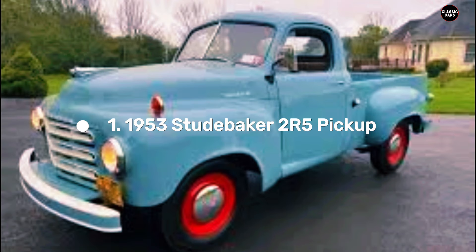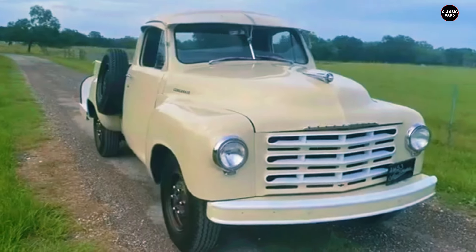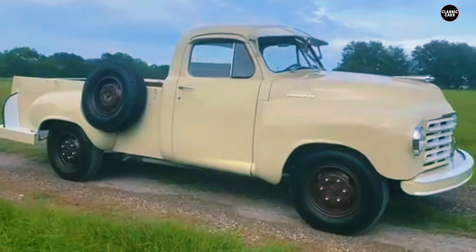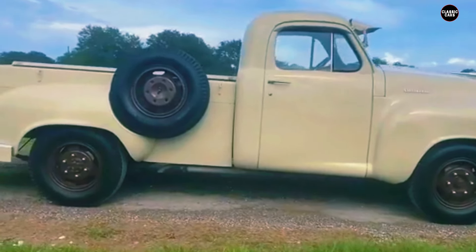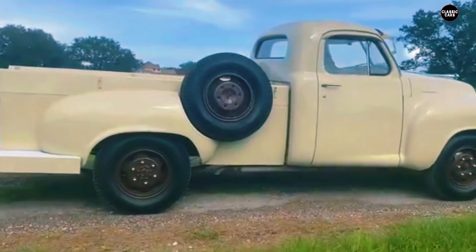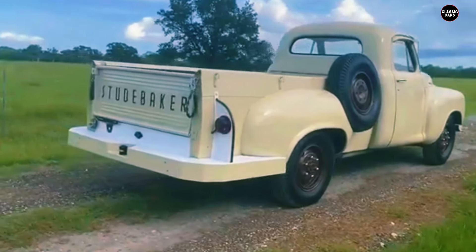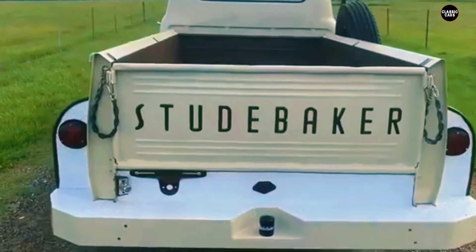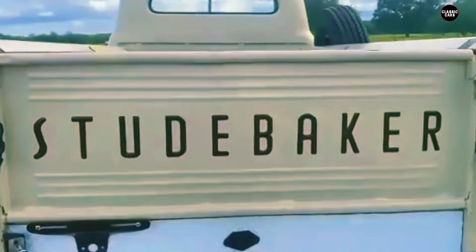The 1953 Studebaker 2R5 pickup stands as a remarkable example of mid-20th century American automotive design and engineering. Although Studebaker may not be the first brand that comes to mind when considering classic pickup trucks, the 2R5 is a true gem that deserves recognition. Introduced in 1949 and produced through the early 1950s, the 2R series marked a pivotal moment in Studebaker's history, representing a shift towards more modern and innovative design principles. The 1953 2R5 exemplifies the combination of rugged reliability and advanced design that characterizes the series.